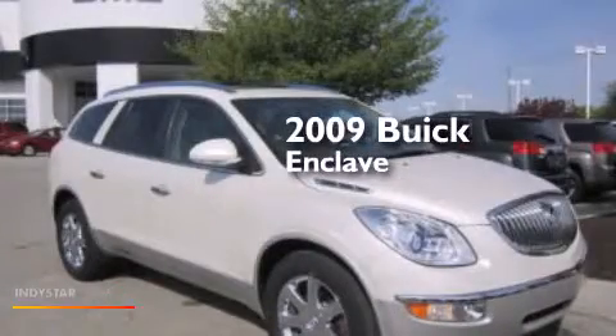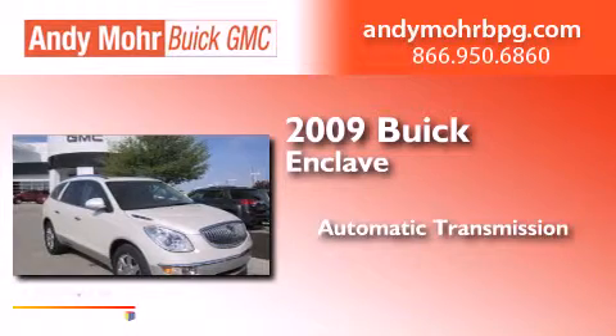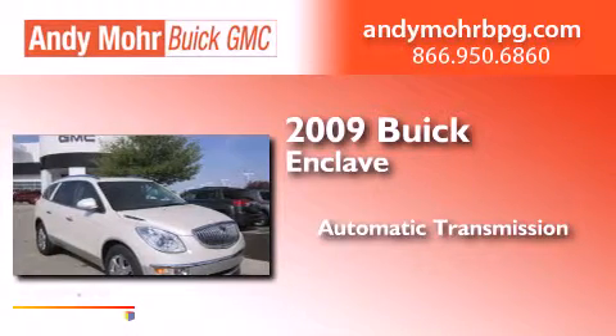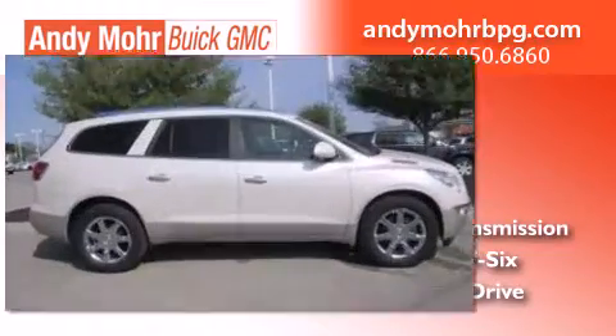This is a 2009 Buick Enclave. This crossover has an automatic transmission, a 3.6-liter V6, and the added safety and control of all-wheel drive.